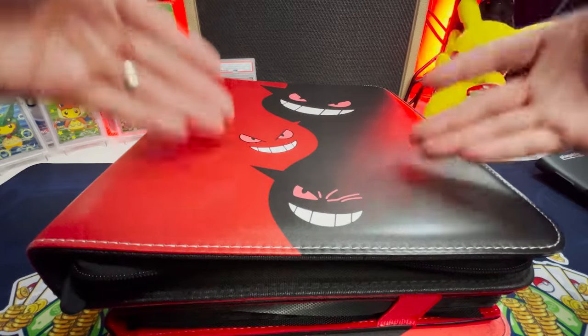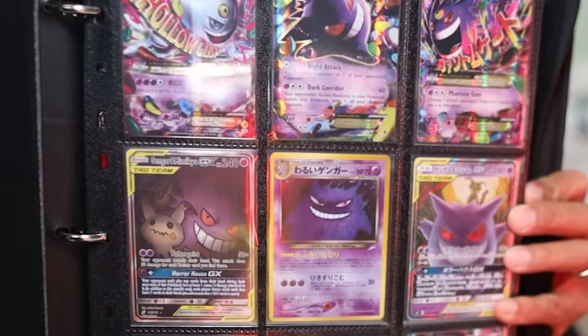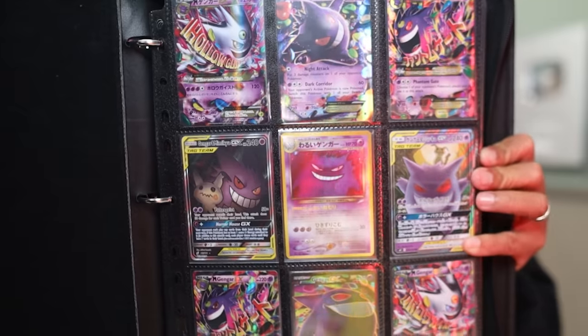You got to touch the stove to know it's hot. Look at this Gengar binder — it is absolutely incredible. I'm going to open it and show you the first page, which is the only page that I've seen. Yo, look at the Gengars! It's a whole page of Gengars.